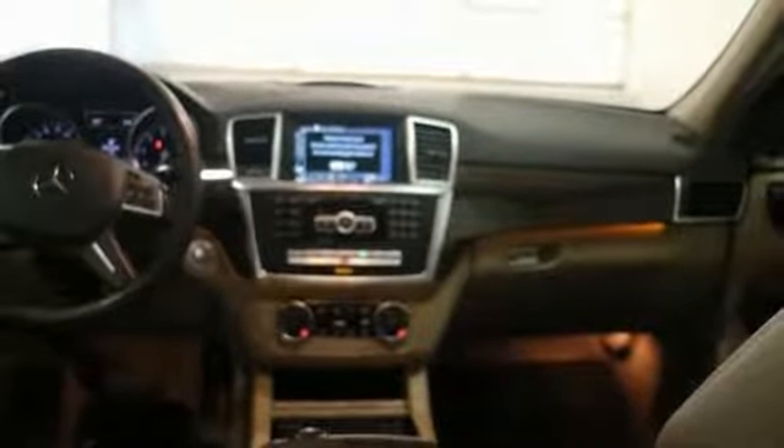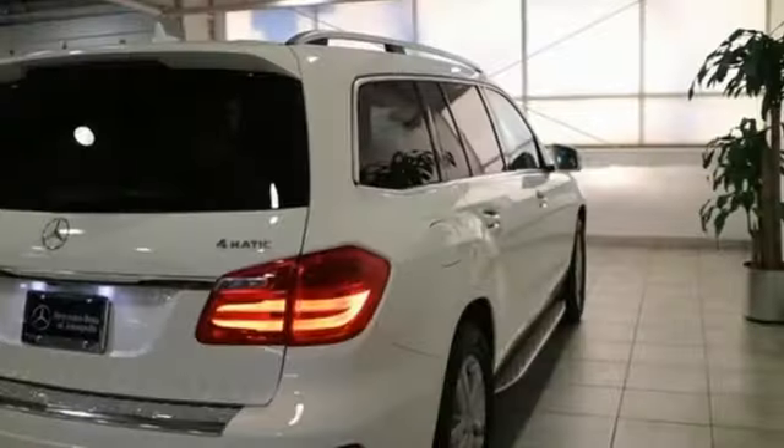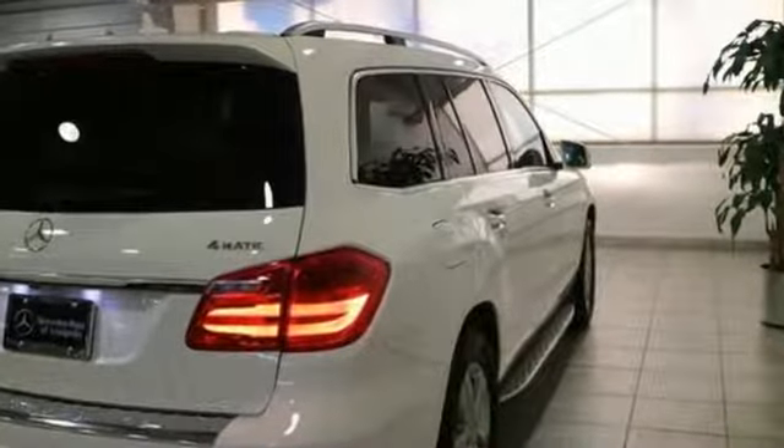Doors and push-button start proximity key, heated steering wheel, auto-dimming rear-view mirror, and twin-turbo V6 engine.